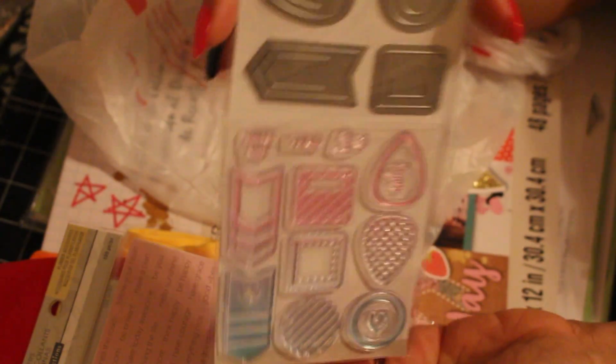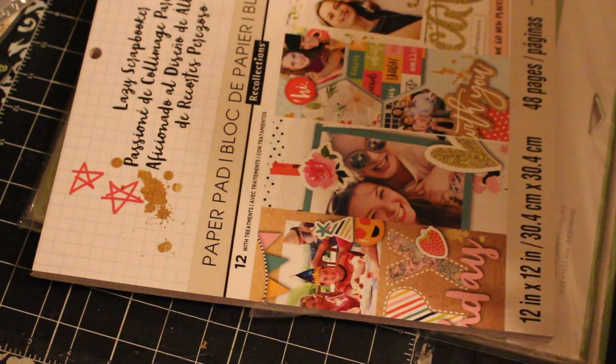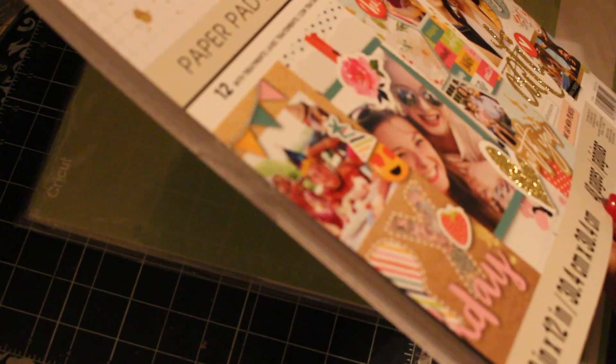I also got this stamp set — it's a 17-piece set with arm and dye pieces. It was on clearance, which is what made me get it. It's more like a tab-to-tab type set with markers and stuff. The only other thing I got from Michaels was this pad of paper.